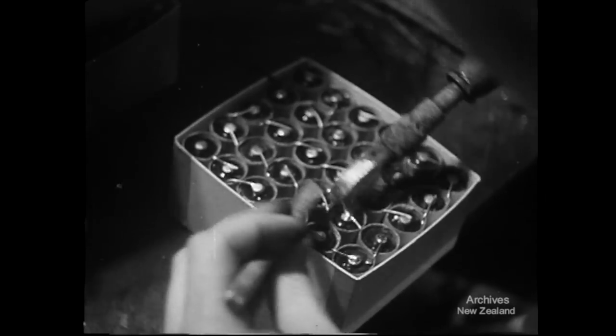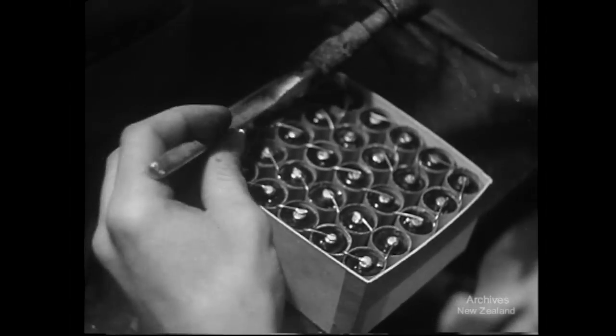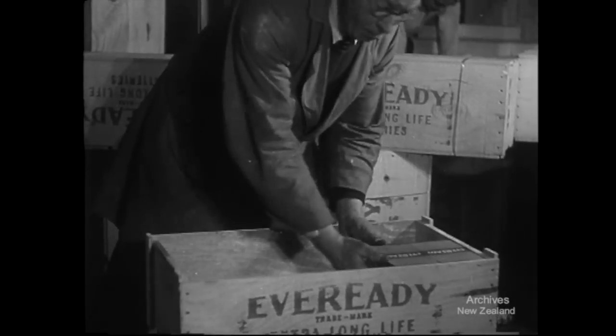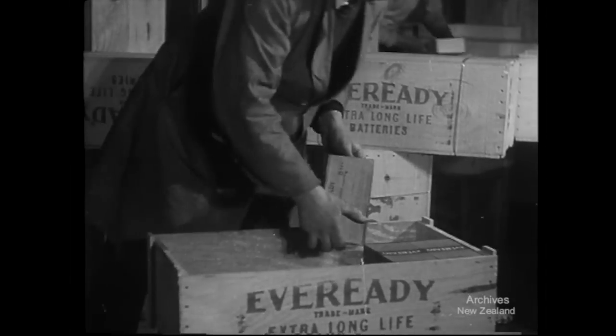Linked together, the cells become batteries. In portable radio sets, the batteries will link together men fighting in the jungle — dependable links that have been forged by the men and women in New Zealand factories.